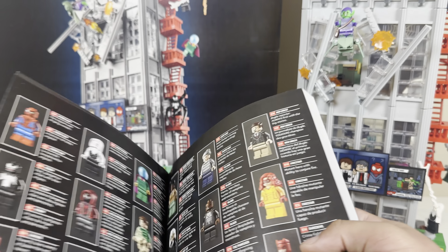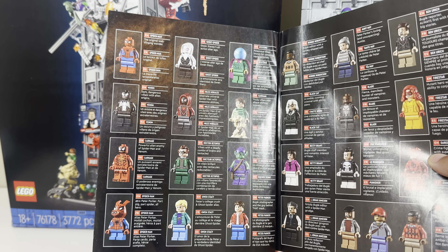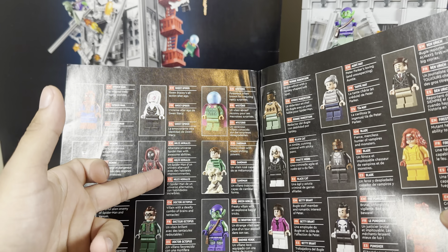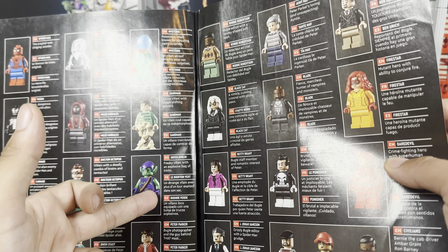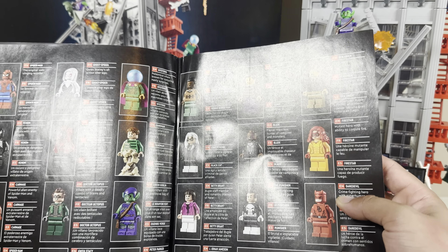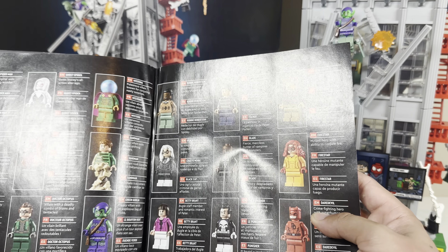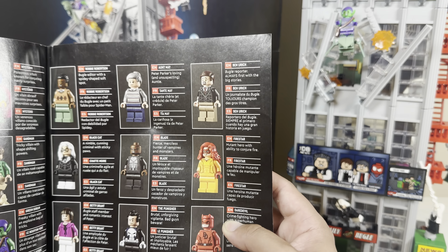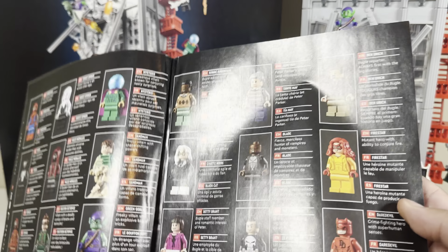One of my favorite pages goes through every single character and minifigure: Spider-Man, Venom, Carnage, Spider-Ham, Ghost Spider, Spider-Gwen, Miles Morales, Dr. Octopus, Gwen Stacy, Mysterio, Sandman, Green Goblin, Peter Parker, Robbie Robinson, Black Cat, Betty Brant, J. Jonah Jameson, Aunt May, Blade, The Punisher, Firestar, Daredevil, and three regular civilians. Starting off the bat, there are a lot of characters.